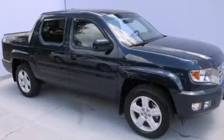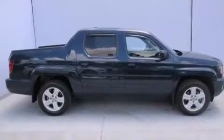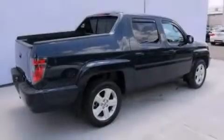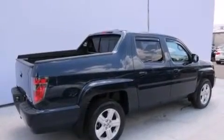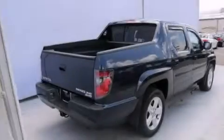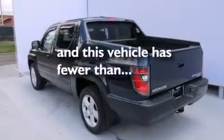All of the following features are included: a power moonroof, heated seats, satellite radio, leather seats, front-side impact airbags, child safety seat anchors, rear seat child-proof door locks, air conditioning with automatic climate control, and a split-folding rear seat. This vehicle has fewer than 57,000 miles on the odometer.